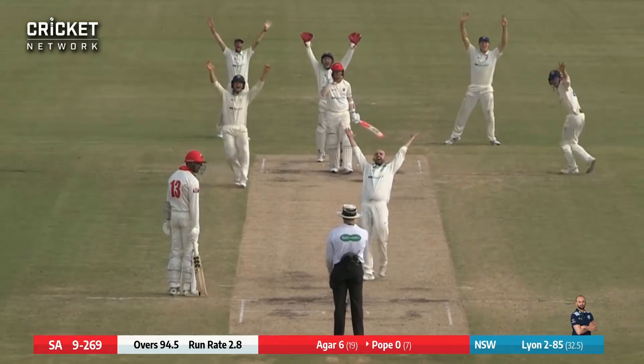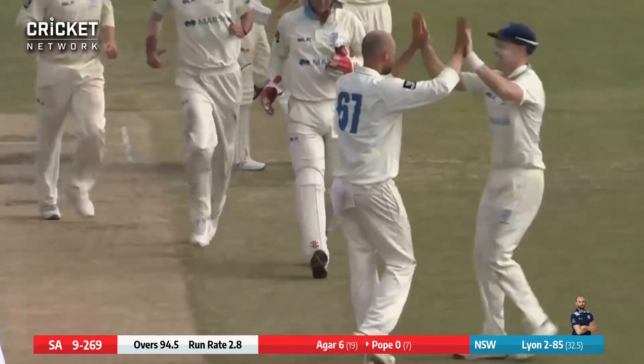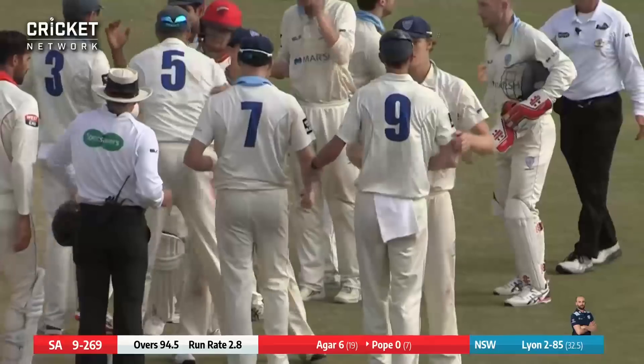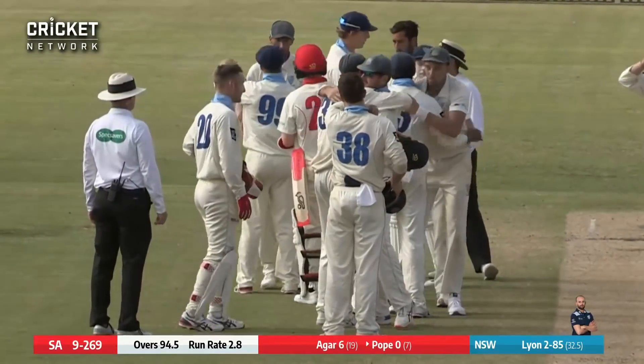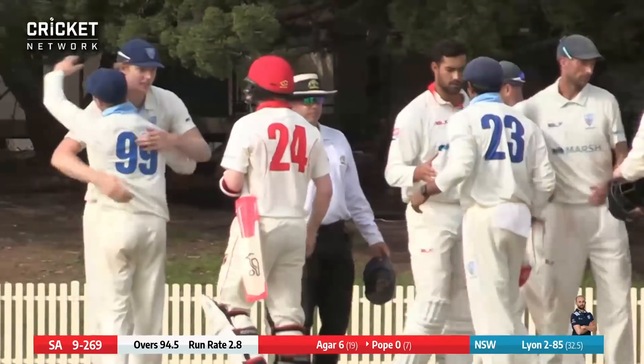Lyon into Pope and surely — it is out, it's over. Lyon gets the final wicket. Lloyd Pope departs for a duck, no shot offered. Lyon picking up his third wicket and sending the New South Wales Blues to an almost unsurmountable lead.